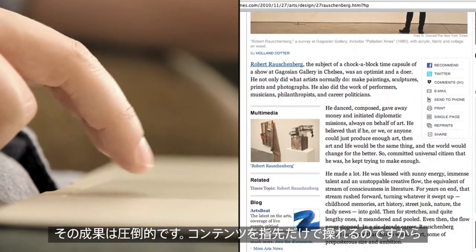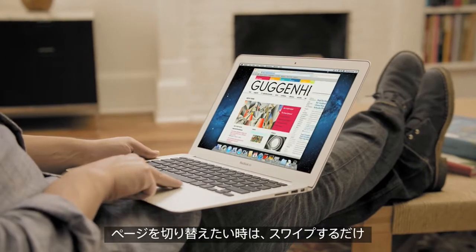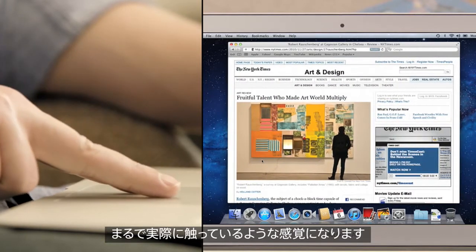The results are profound. You just push the content the way you want it to go. If you want to move between pages, just swipe. The user interface tracks your motions in real time. Your interaction with a computer has never been so direct.